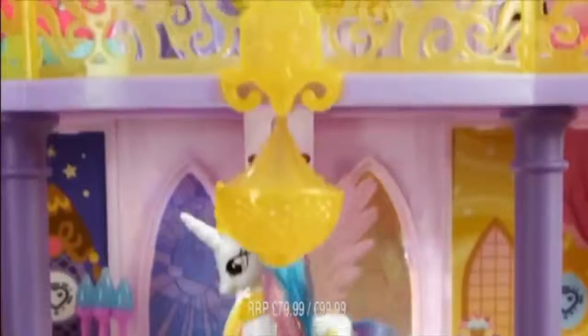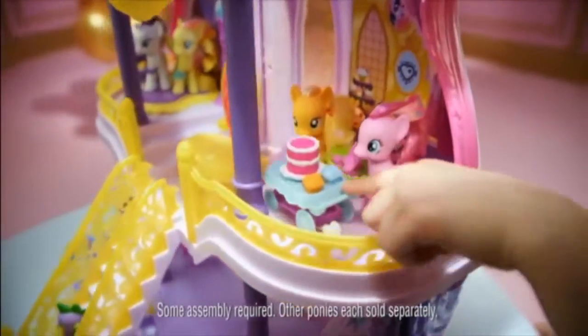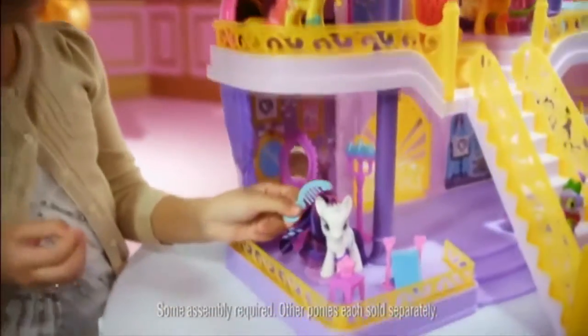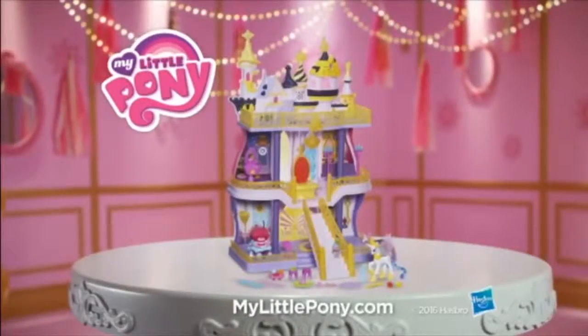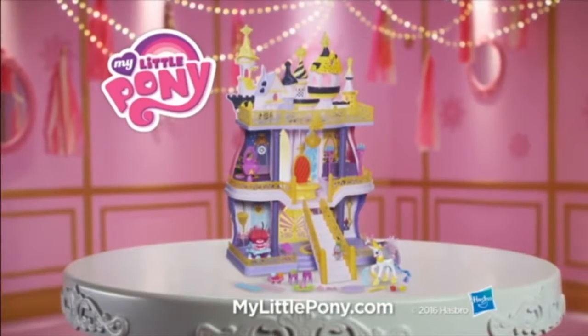My Little Pony. Welcome to Canterlot Castle — it's Princess Celestia. With every friendship, invite all your My Little Pony friends to visit the castle for a magical playtime. Canterlot Castle comes with Princess Celestia and Spike and over 40 accessories.